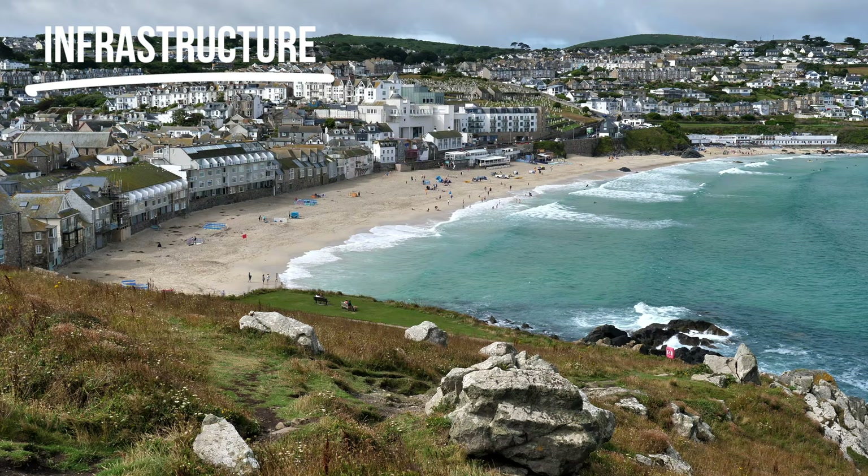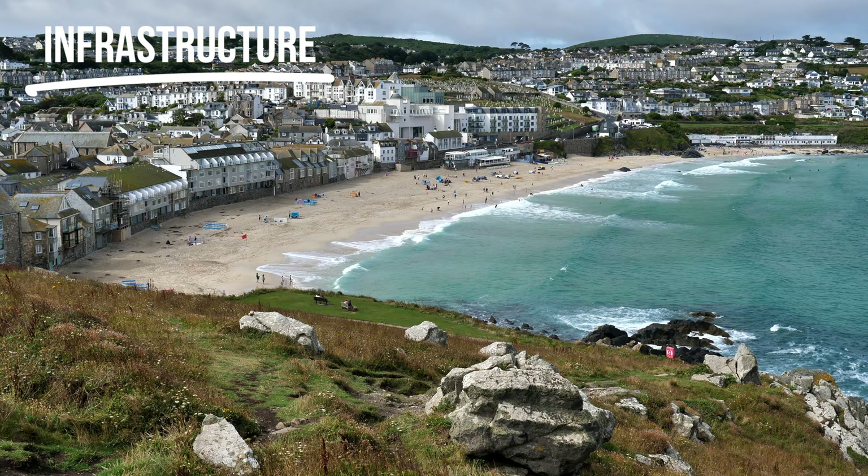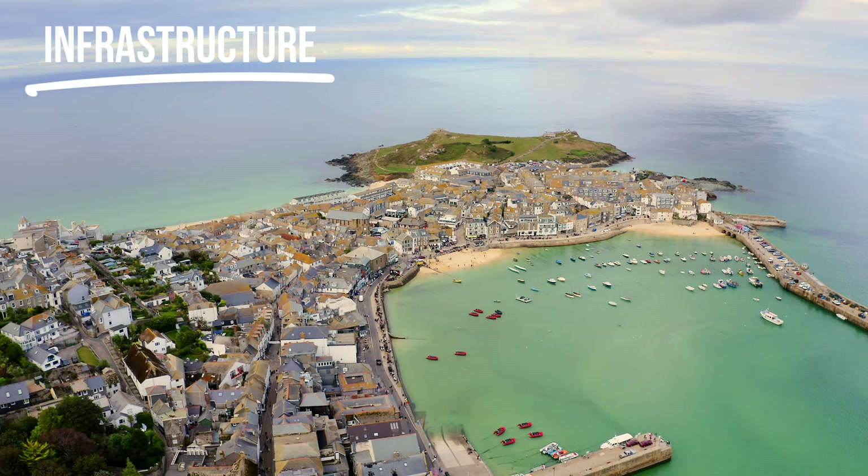Cornwall also has great learn-to-surf infrastructure. All the main beaches in these towns are so well set up for learning how to surf. You've got surf schools right on the beach at most beaches, plus cafes, restaurants, and bars. You can head to any of these main beaches and find somewhere to learn how to surf.